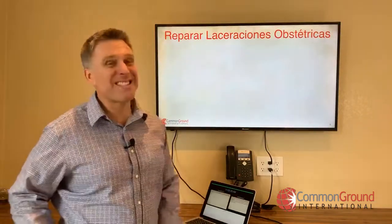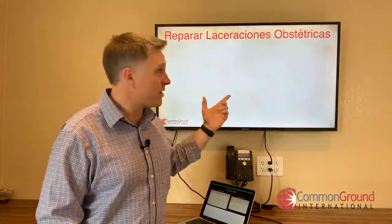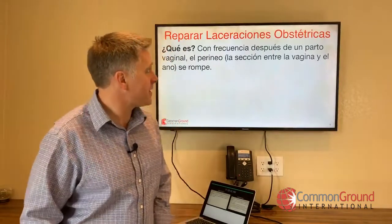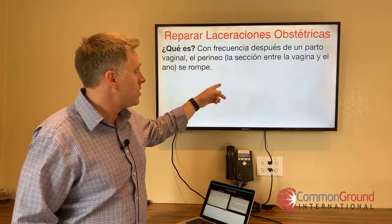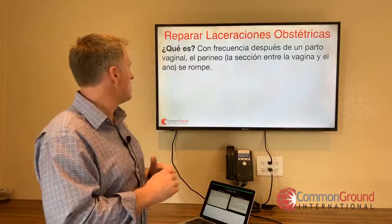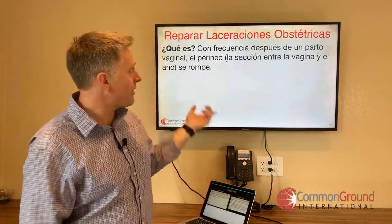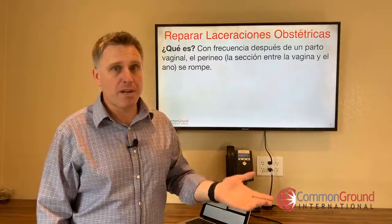Reparar laceraciones obstétricas — repairing obstetric tears during birth. ¿Qué es? Con frecuencia, often, después de un parto vaginal, after vaginal birth, el perineo — which is la sección entre la vagina y el ano — se rompe, tears. Romper is a good verb for soft tissue breaking or tearing. Con frecuencia, después de un parto vaginal, the perineo tears.